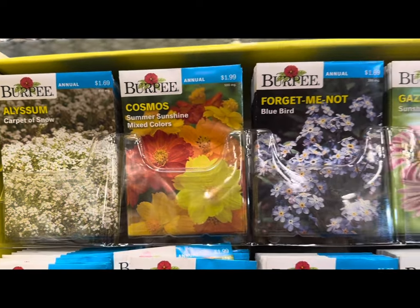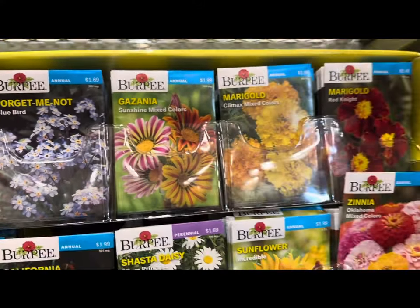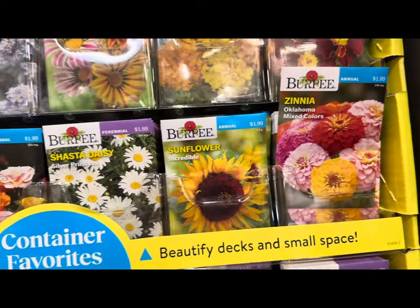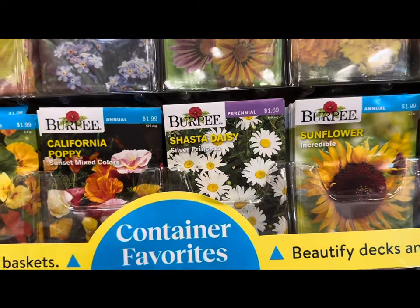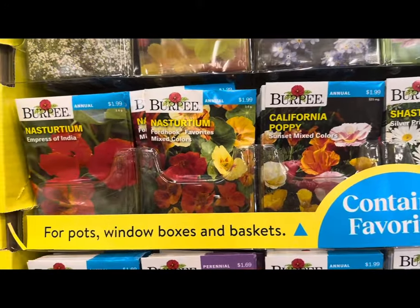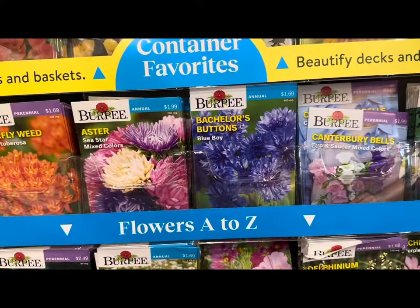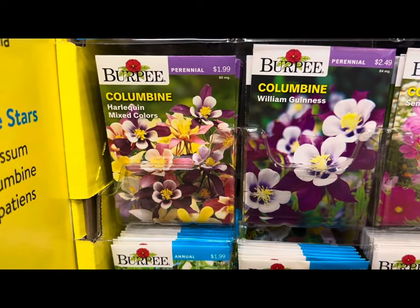They have alyssum Carpet of Snow, summer sunshine mixed color cosmos, bluebird forget-me-not, sunshine mixed colors gazania, various marigold varieties such as climax mixed colors or the red knight, zinnia Oklahoma mixed colors, sunflowers, shasta daisy — a beautiful perennial — a whole packet for $1.69, California poppy, and nasturtium varieties.